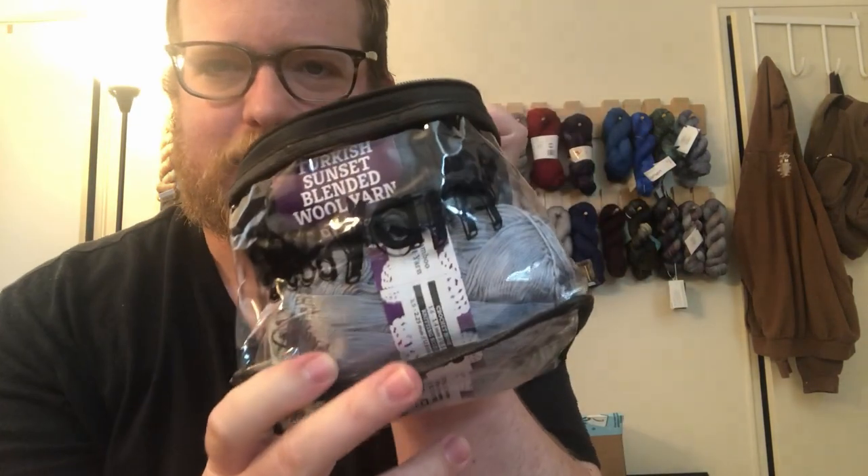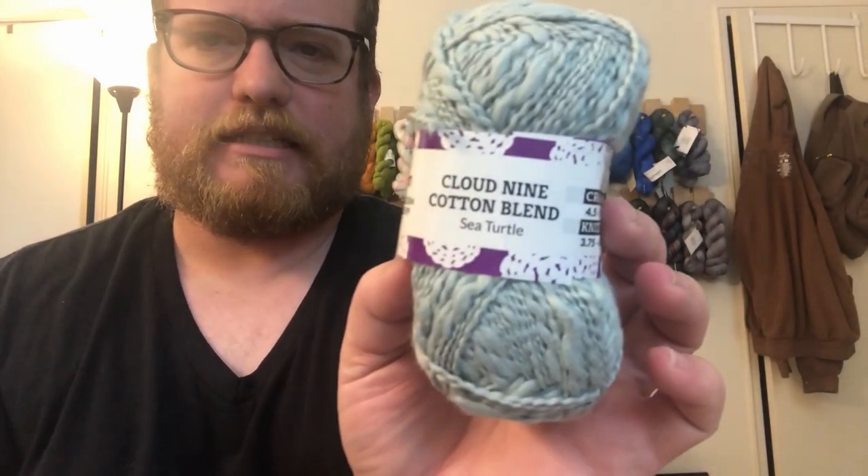Everything is in little bags, and each bag is a three-pack. So let's take a look. We got Turkish Sunset blended wool yarn — that's awesome. The only bad thing is I think I now have six of these and I don't know what to do with them. They're just little project bags. Maybe I'll give some of these away if anyone's interested.